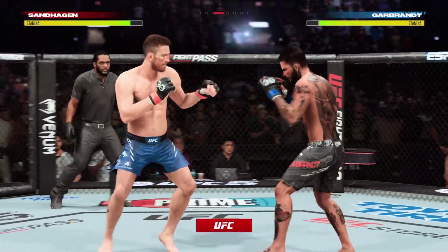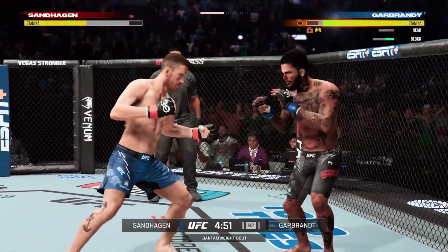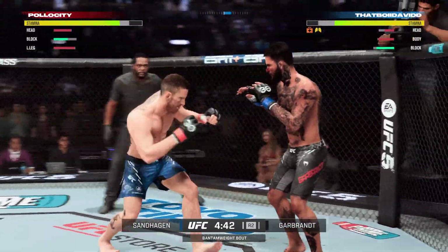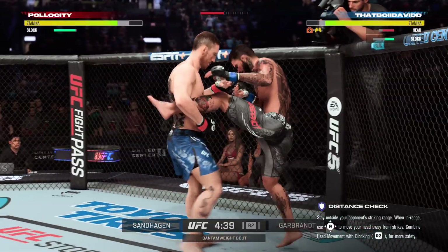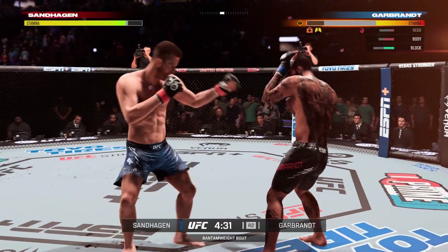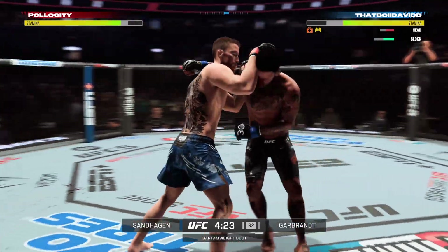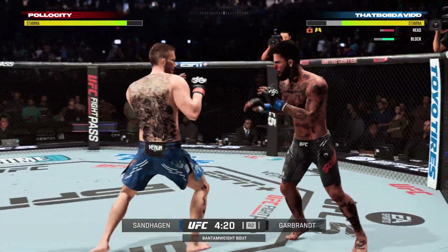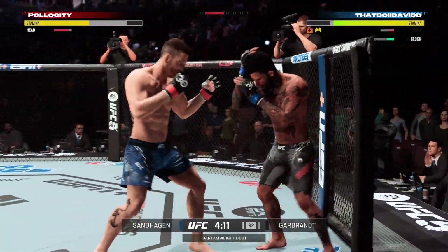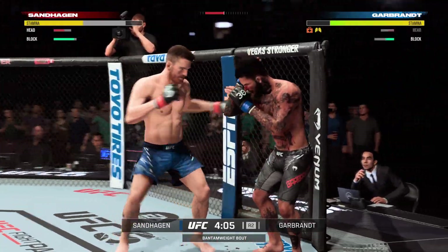Second round underway. As a result of those leg kicks, he is now limping. He hasn't been rendered a one-legged fighter, but his mobility has absolutely been compromised. You can see it right now — it's easy to see. What a great play of mixing up his attacks. He didn't stay the course, he mixed it up — he went high with his opponent, then low. Back to his feet. Smoke landing. Big shot lands for both guys.